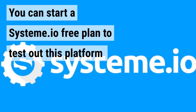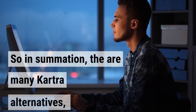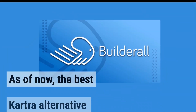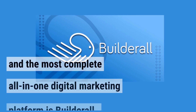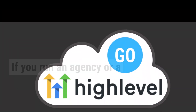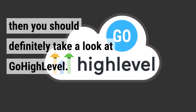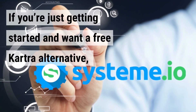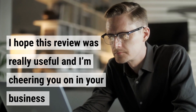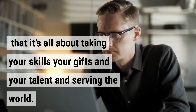You can start a System.io free plan using the link below this video. In summary, there are many Kartra alternatives, and choosing the right one depends on where you're at in your business. The best Kartra alternative and most complete all-in-one platform is Builderall, especially after the release of the new 5.0 version. If you run an agency or small business and need a world-class CRM system, take a look at GoHighLevel. If you're just getting started and want a free Kartra alternative, then System.io is highly recommended. Remember, it's all about taking your skills, your gifts, and your talent in serving the world.